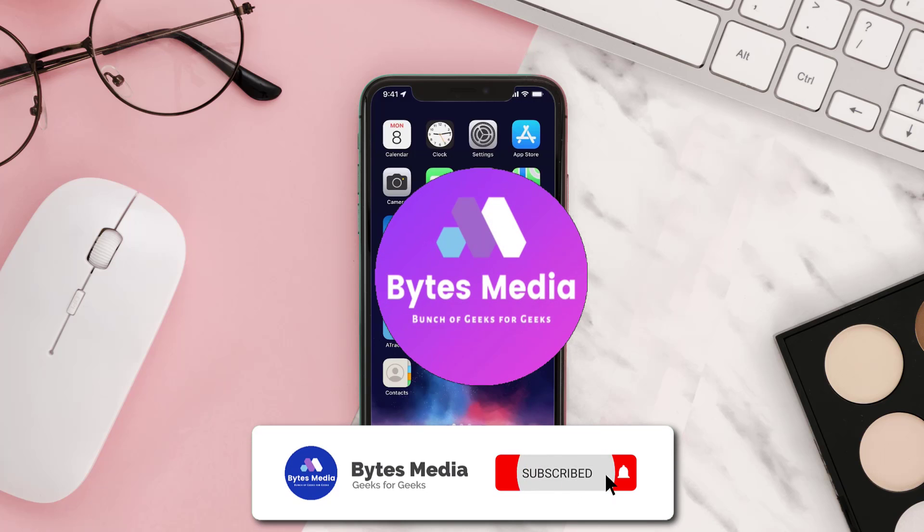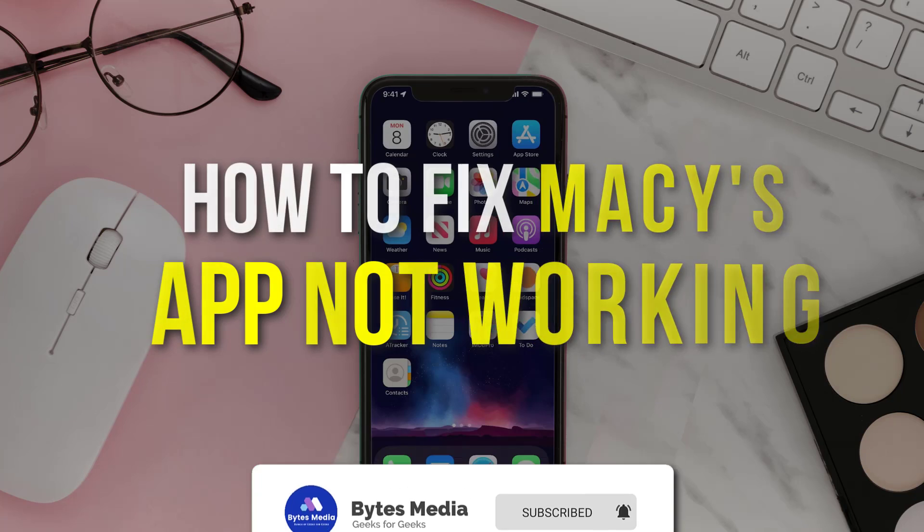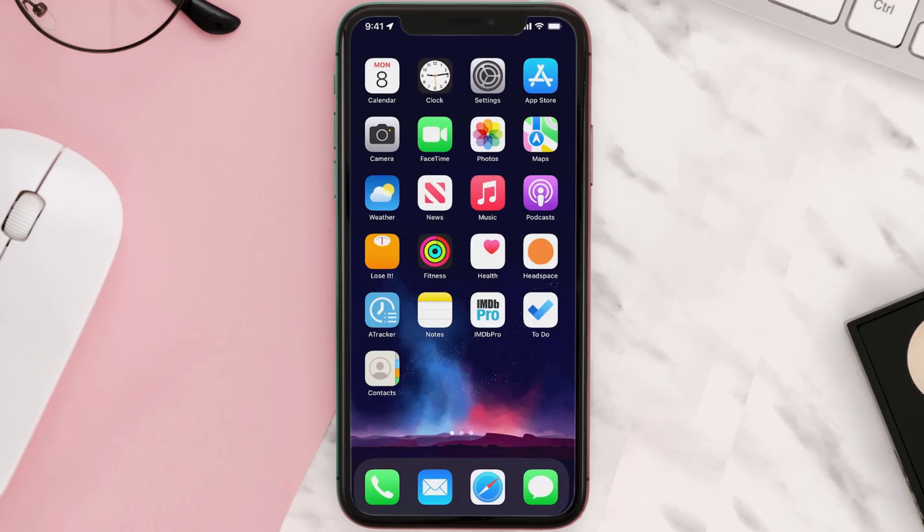Hey guys, I'm Anna and today I'm going to show you how to fix Macy's shopping mobile app not working. First of all, you need to make sure you're running the latest version of the app.